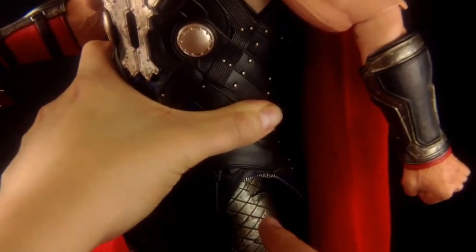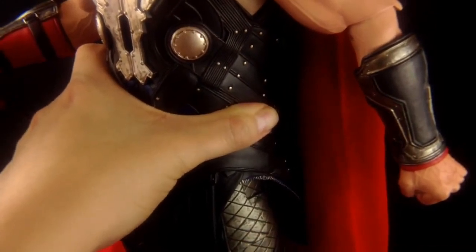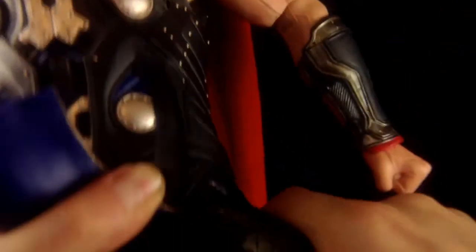Coming down to the thigh, NECA seem to be using a really nice thigh joint in the majority of their newer quarter scale figures. There's a ball joint set in there as well as a DC Universe-style outward swivel, so you get a fairly nice range of movement, though it's very stiff. You've got an upper thigh swivel as well as a really nice deep double-jointed kneecap, and the detailing on these knee pads is really good — they do a great job of hiding that knee joint.